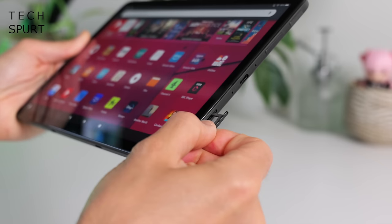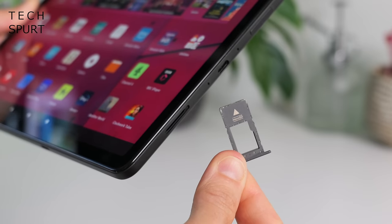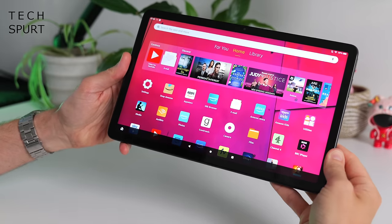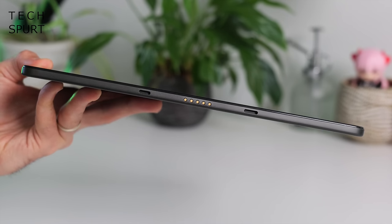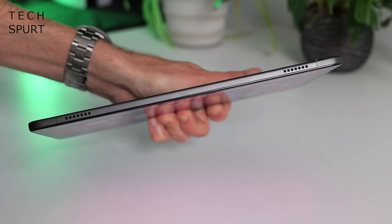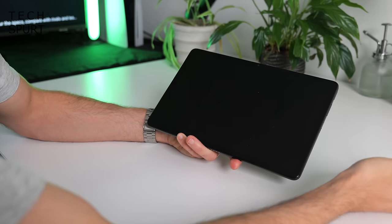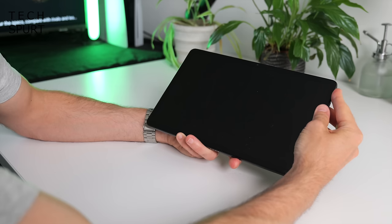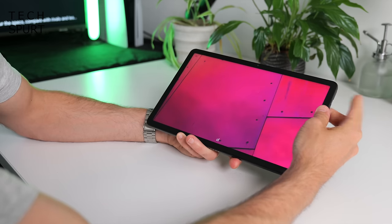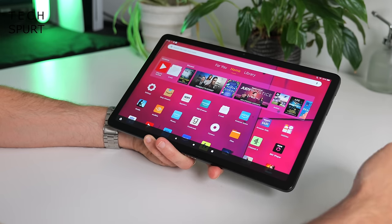You can yank the memory card slot open with a little help from that porky pin device that Amazon's stuffed in there, and then shove in a microSD card to expand the storage. Down below you've just got the connector pins for attaching the keyboard dock and a pair of stereo speakers up top. The fingerprint sensor built into that power button means you don't need to mess around with pins or passwords every time — just tap your finger and it'll pop to life.